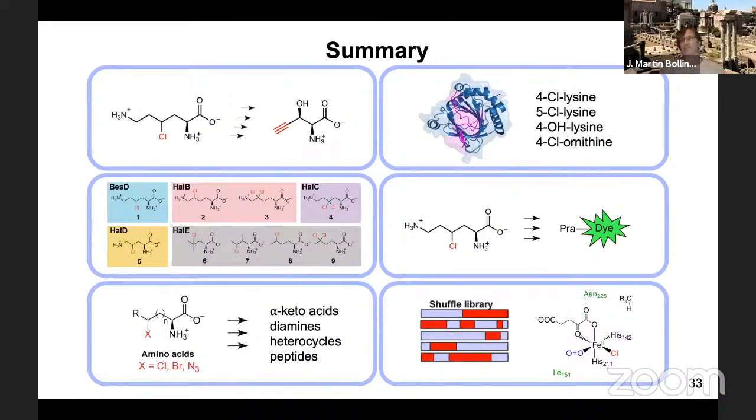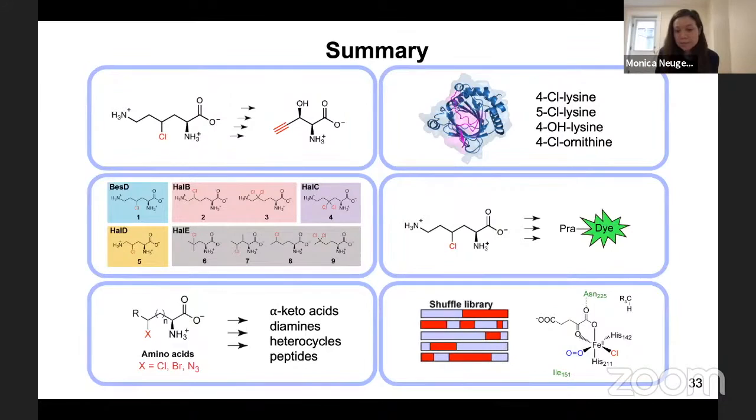Monica answers: From the WelO5 work, it seems like there almost has to be some sort of rearrangement, or the hydroxyl group would be quite a bit closer and more favored to rebound. Based on the structure of BES-D, even in the absence of rearrangement, the distances are more comparable — about 3.8 versus 4 angstroms rather than the hydroxyl being significantly closer. So rearrangement may not be completely necessary in our case, but I'm hoping that collaborations will help figure out what's going on.